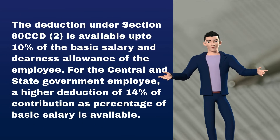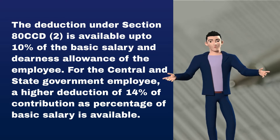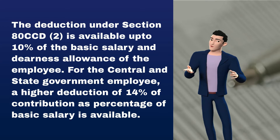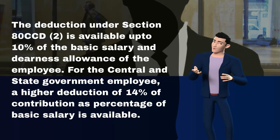The deduction under Section 80CCD-2 is available up to 10% of the basic salary and dearness allowance of the employee. For central and state government employees, a higher deduction of 14% of contribution as a percentage of basic salary is available.